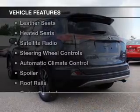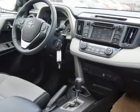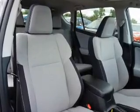The features include a power sunroof, leather seats, heated seats, a satellite radio, steering wheel controls, automatic climate control, a spoiler, roof rails, cruise control, and keyless entry.